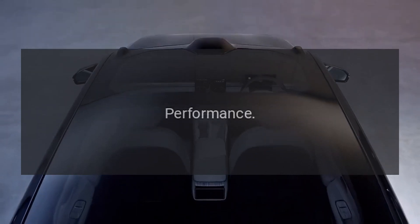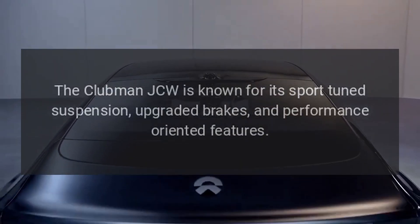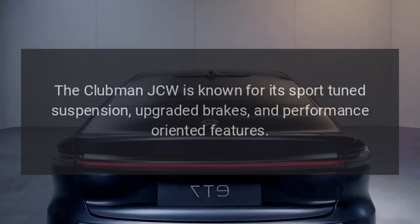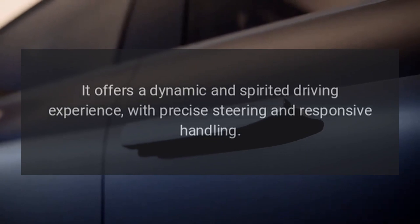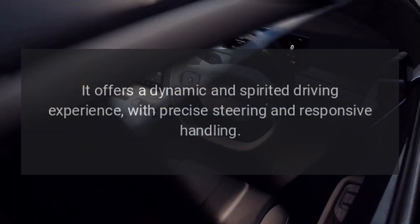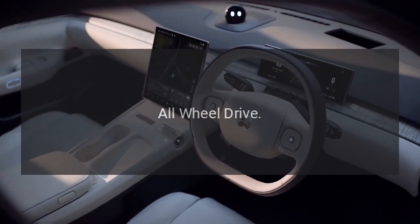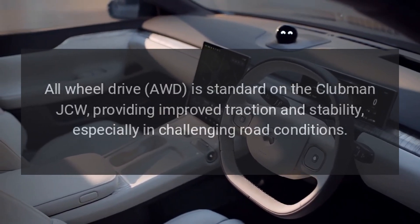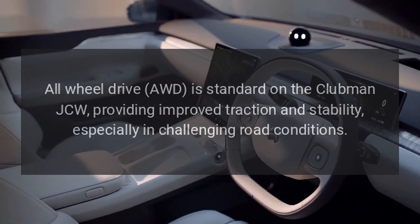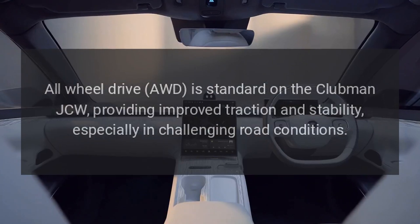Performance: The Clubman JCW is known for its sport-tuned suspension, upgraded brakes, and performance-oriented features. It offers a dynamic and spirited driving experience with precise steering and responsive handling. All-wheel drive (AWD) is standard on the Clubman JCW, providing improved traction and stability, especially in challenging road conditions.